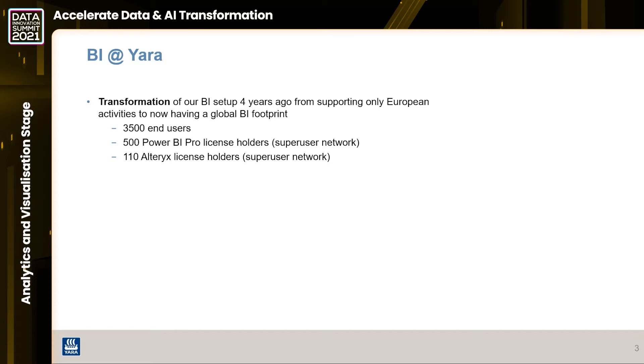We decided to move from being a European-only, siloed activity to having a global BI footprint. At the moment we have about 3,500 users across the whole setup. We have 500 Power BI Pro license holders who are active - we regularly do clean-up of data - and these actively create and publish reports. We also have about 110 Alteryx license holders who are part of a super user network.